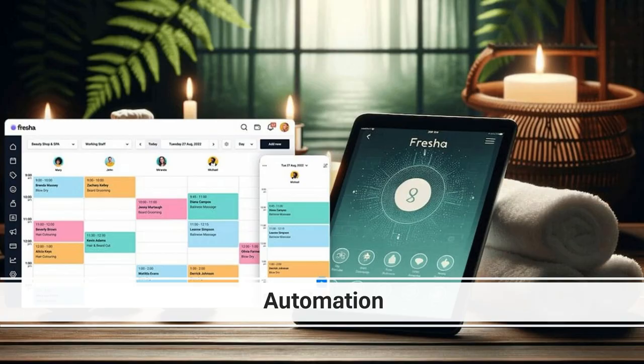Automation — your time-saving superhero. Fresha understands the importance of your time. That's why it offers robust appointment automation functionalities. Imagine tasks like appointment confirmations, reminders, and follow-up emails being sent automatically. This frees you and your staff from repetitive tasks, allowing you to focus on delivering exceptional service to your clients. Automated appointment reminders can significantly reduce no-shows, while automated follow-up emails can encourage repeat business.